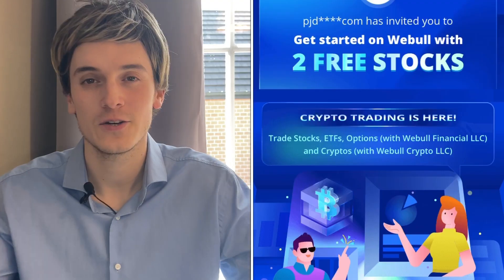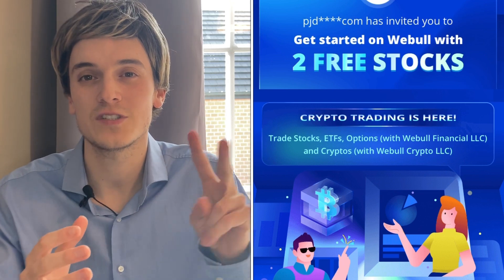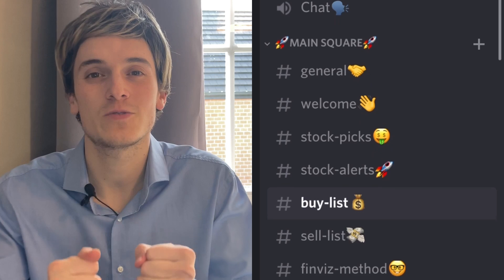In the description there's a link to Webull — you can get two free stocks if you deposit a hundred dollars. Those two free stocks can give a value of more than $1,850, so some nice gains there.